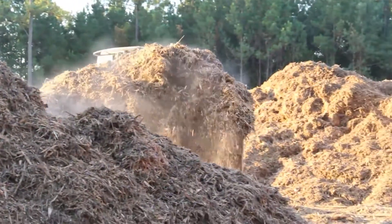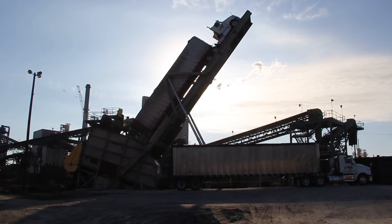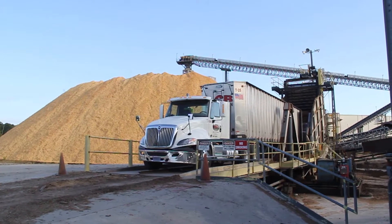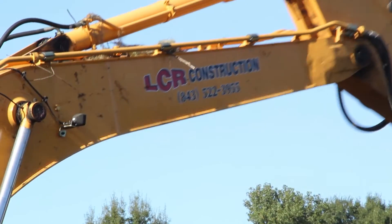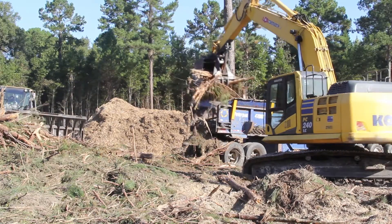Alternative fuel sources are in high demand as manufacturing plants seek to find economical solutions to create energy and power mills that produce the products we use every day. At LCR Construction, we are doing our part to help reduce the use of fossil fuels by producing green energy through recycling waste wood products.